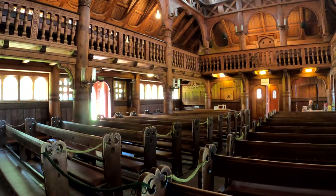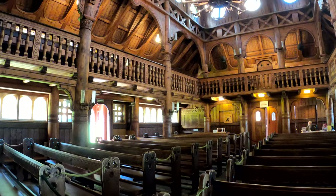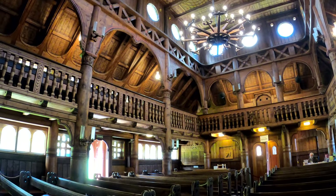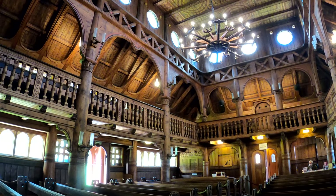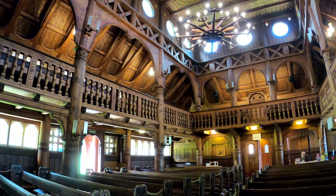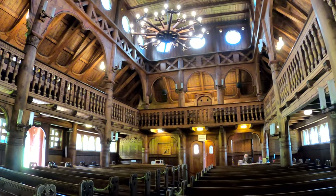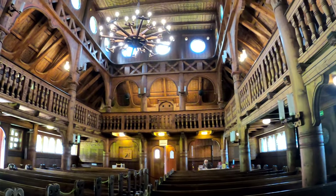The church was built from spruce trunks harvested at the nearby Boxburg Mountain. The interior comprises numerous carvings of archaic symbols as well as Viking ship design features. The building soon became a frequently visited landmark and a popular wedding church.